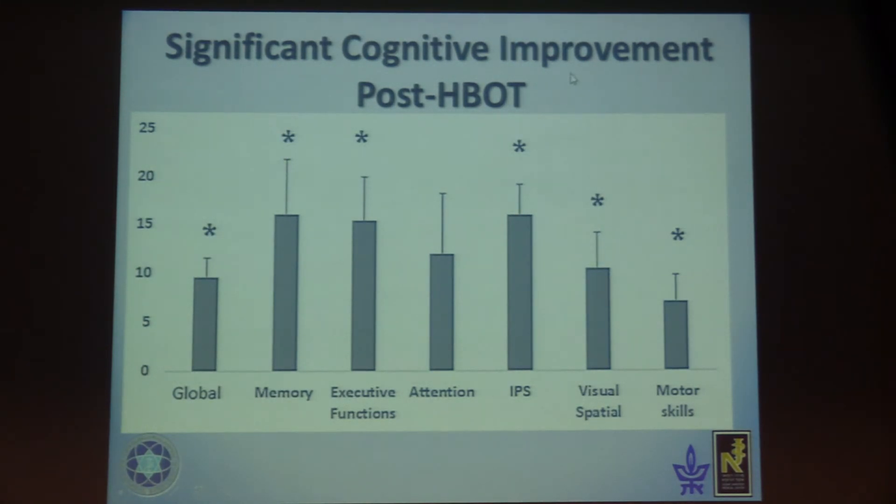Looking at cognitive improvement, we see significant improvement after hyperbaric oxygen chamber treatment. In the global cognitive task and all its components, we see improvement in memory — especially short-term memory — executive function, information processing speed, visual tasks, and motor skills. All components account for a global improvement of cognitive tasks, especially in short-term memory.